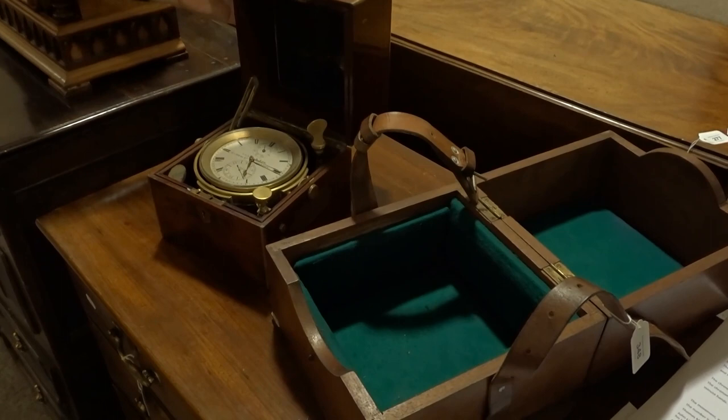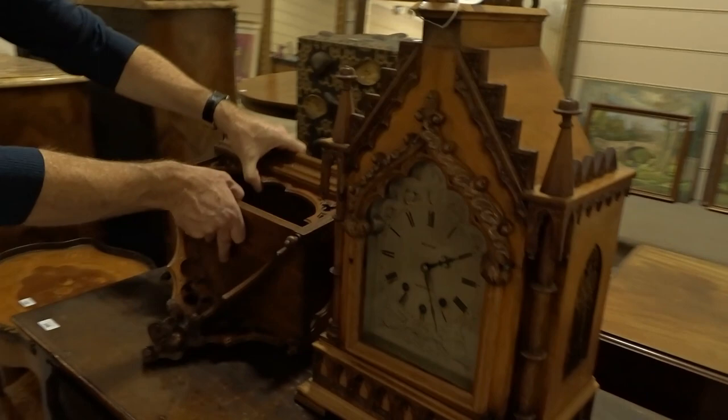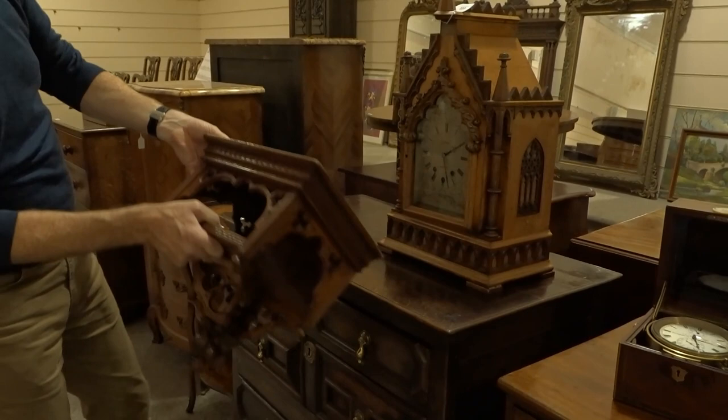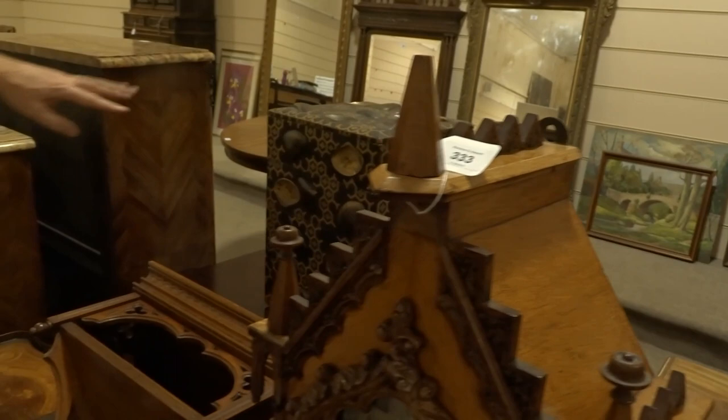That chronometer is on Wednesday's sale in the clock section. Next to it we've got a Victorian, very gothic-looking bracket clock with its original bracket — a very stylish thing. The estimate on that is around three to five hundred pounds, and it's quite an elaborate-looking piece.